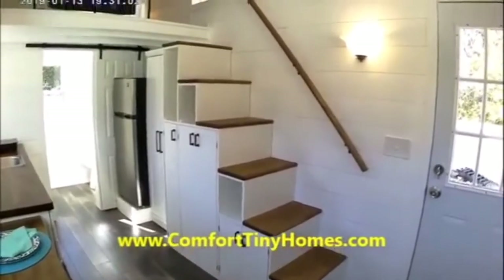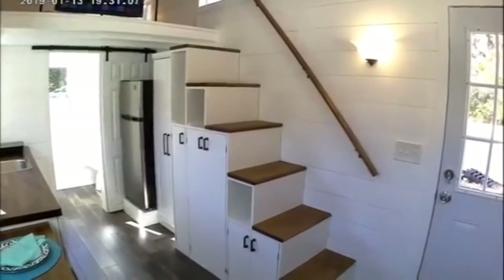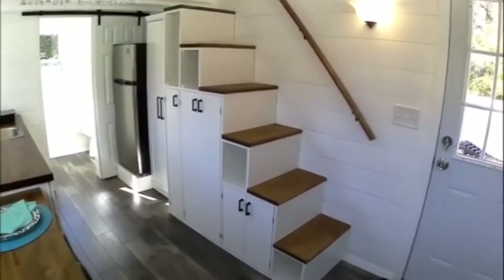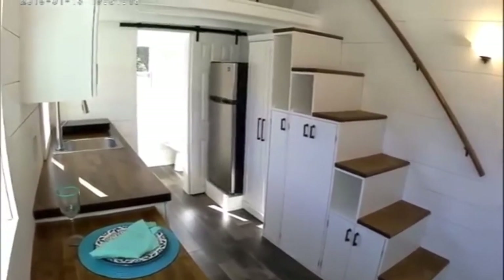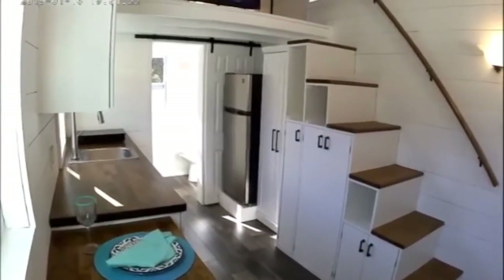The stairway leads up to the 8 by 8 sleeping loft and has plenty of storage with cubby hole nooks and closed storage in the center cabinet, followed by a separate pantry cabinet for all your kitchen supplies, and an apartment-sized 7.4 cubic foot refrigerator-freezer.